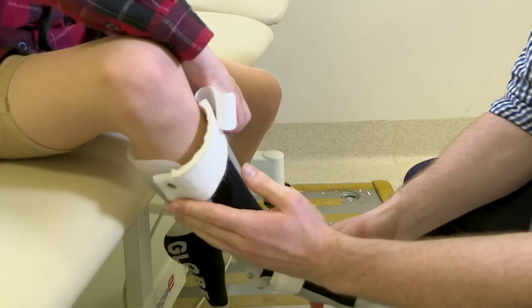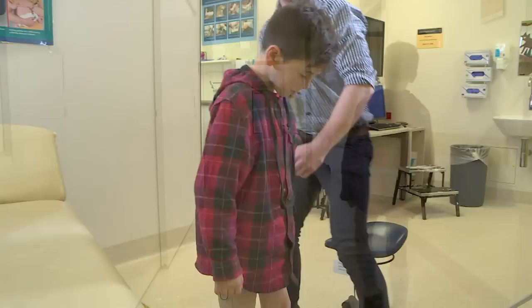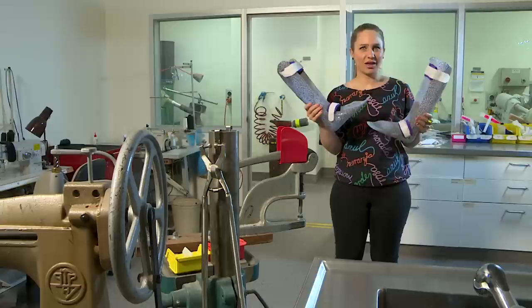Time to try them on again. AFOs can be tricky to put on, so Matt helped me. One last check and time to go for a walk in my new AFOs. How are the AFOs feeling? Great! Time to go home. Bye!